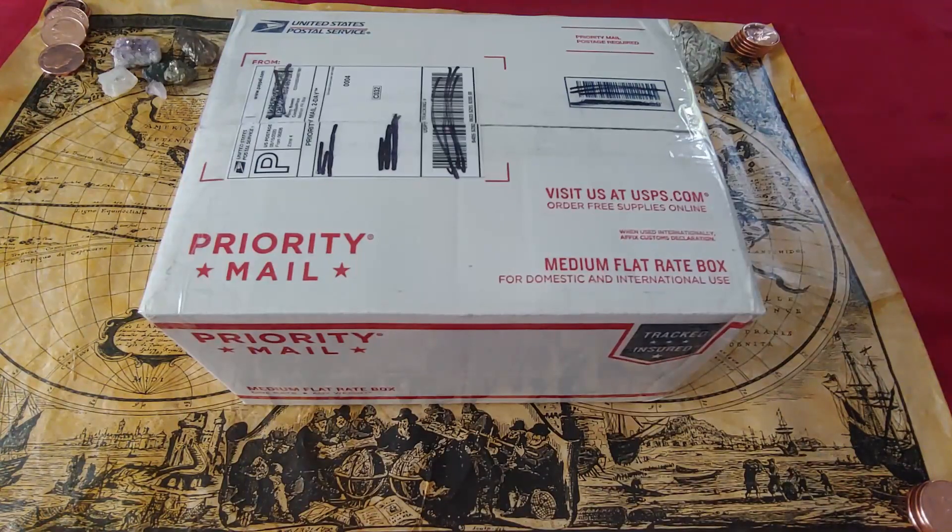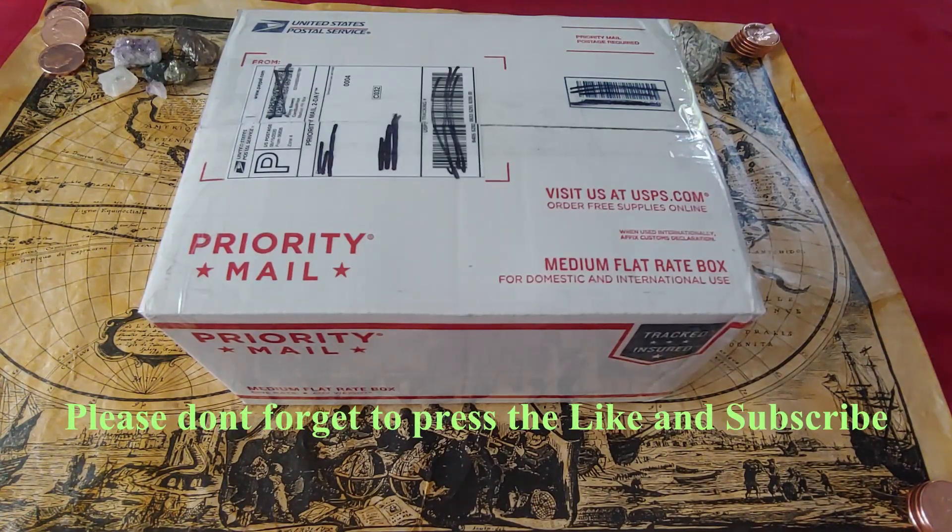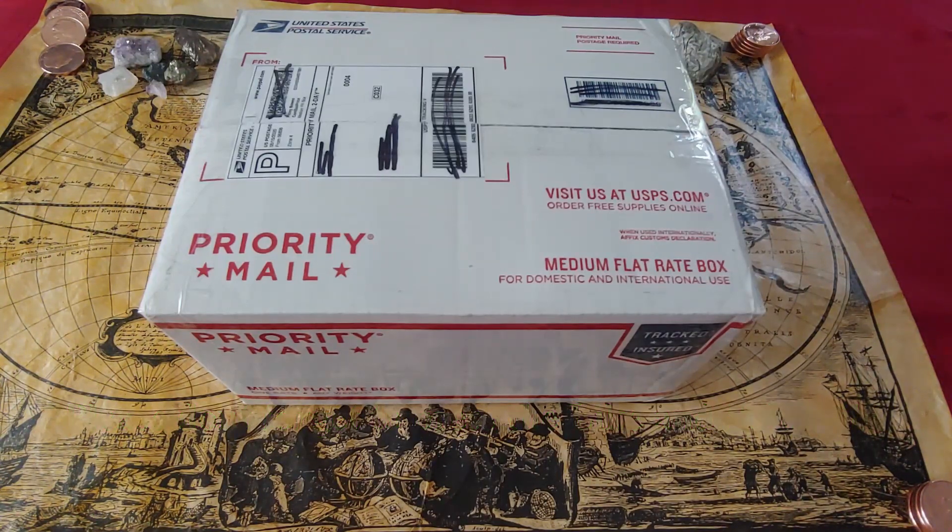A quick footnote before we open this mystery box: for those of you that don't know Treasure Town, it's an educational channel on YouTube related to all things coinage, precious metals, and paper currency. I highly recommend it — I left a link below to his channel. About a week ago I came across videos where Christian from Treasure Town experimented, spending his hard-earned money on grab bags of different denominations to determine whether the contents equaled what he paid for. Unfortunately those grab bags didn't live up to expectations — they fell short.